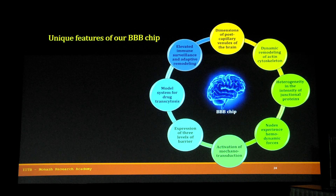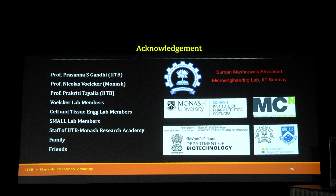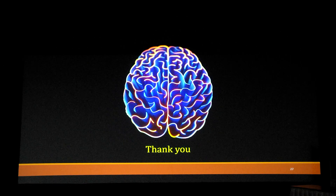This comes to an end where all the unique features of our BBB on chip are listed. For further reading, you can look at our paper in Advanced Biology. I would like to thank all my supervisors — Prof. Prasanna Gandhi at IIT Bombay, Prof. Niko at Monash, and Prof. Prakrati Tyalya at IIT Bombay — and all the funding agencies. Thank you.